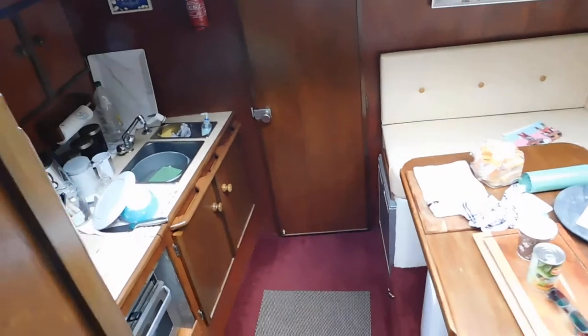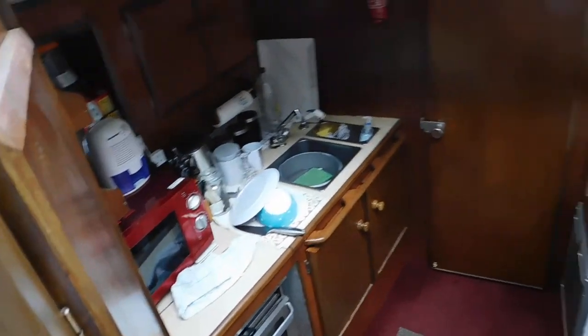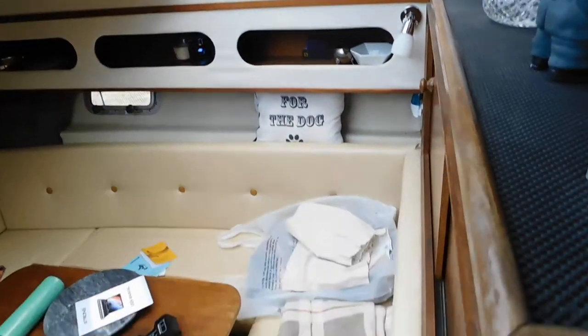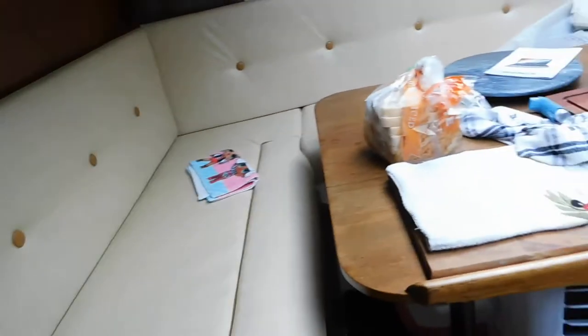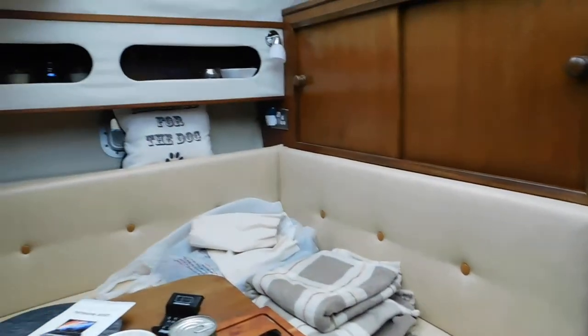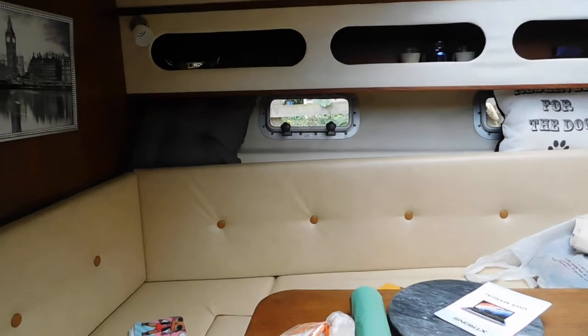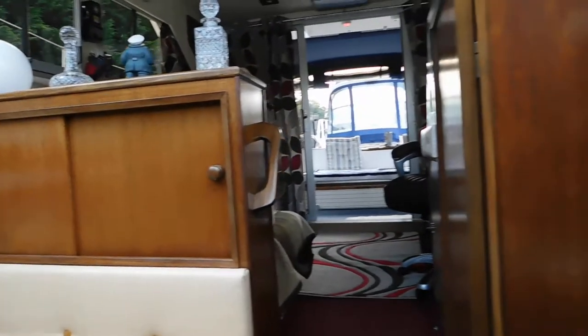As we walk down below, we have a galley here. The owner is on board at the moment and he's not been too well, so he's letting me video her as she is. There's a great seating arrangement here which you can convert into a double as well. The upholstery looks good and you've got some little side windows there too, plus plenty of storage.